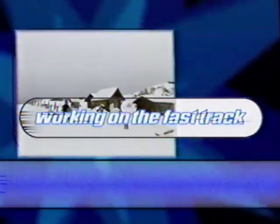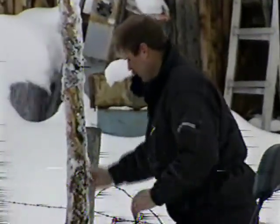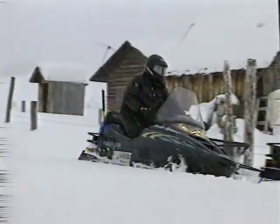They say work and play don't mix, but they haven't gone to work on a '99 model Polaris workhorse — durable, dependable, and oh yes, fun to drive.